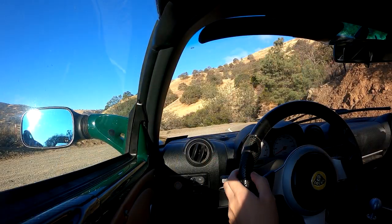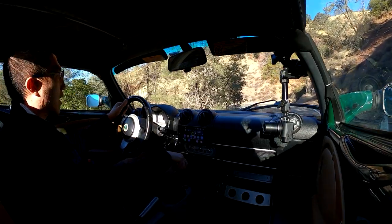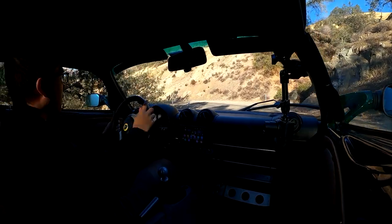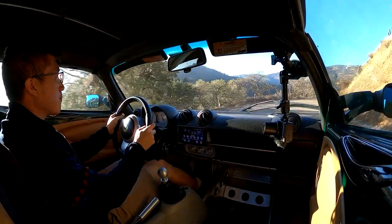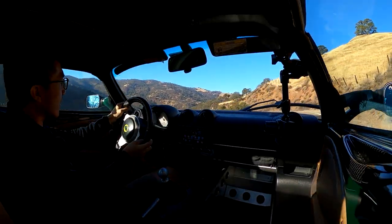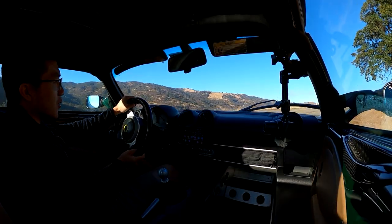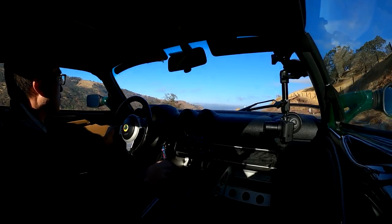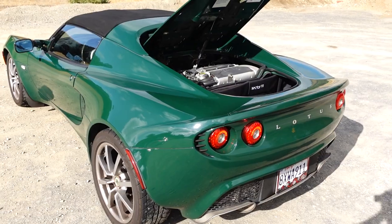I've driven so many of these but I always come back to this car because it's such a fantastic driving experience. It's so raw, so lightweight at just under 2,000 pounds. And although 190 horsepower doesn't sound like much, the power-to-weight ratio is still very, very good. This engine revs out to 8,500 RPM. Just listen to that sound of that little 2ZZ engine — it's so good with this exhaust. It's such an amazing sounding little engine, this Toyota 2ZZ.